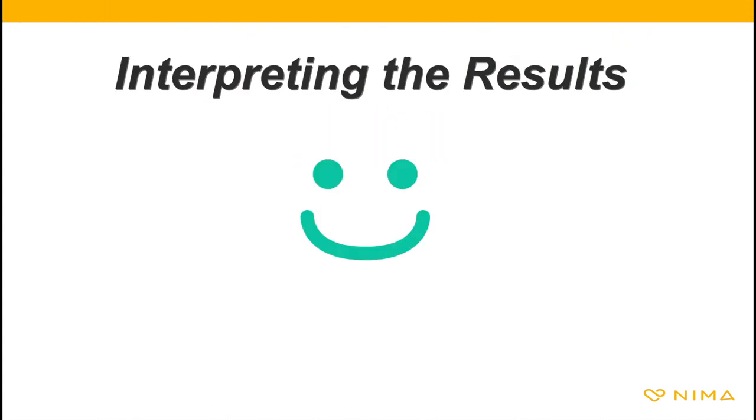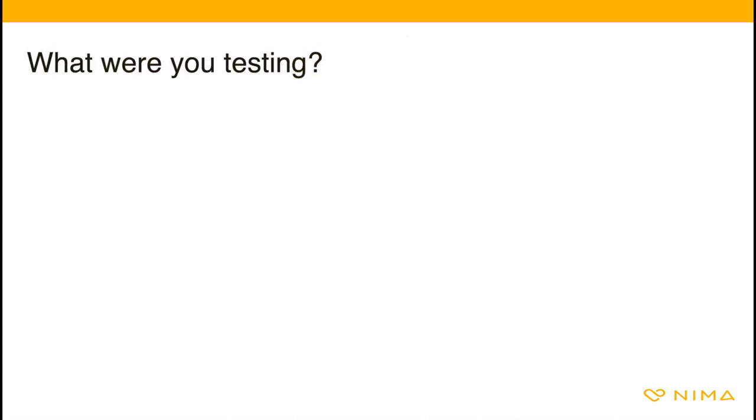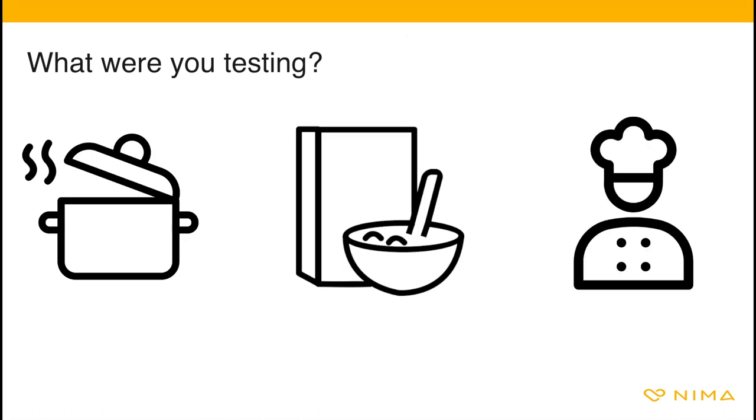If you get a smile result, what you were testing for was not found in the sample — proceed as you normally would. If you get 'allergen found,' there are a few things to consider. First, what were you testing? Home cooked meal, packaged food, or a restaurant dish?